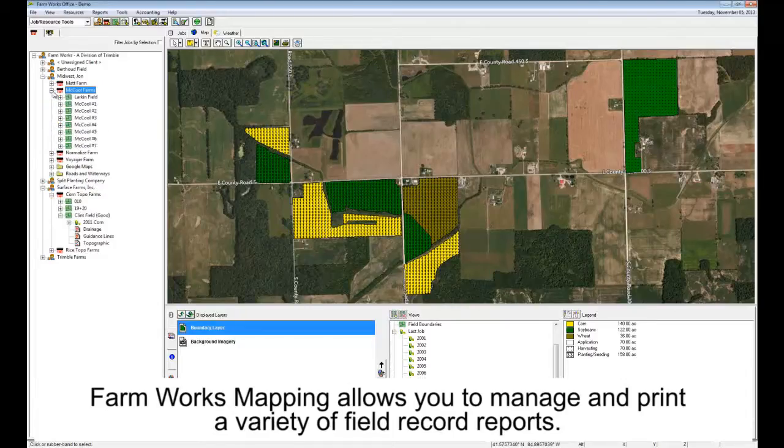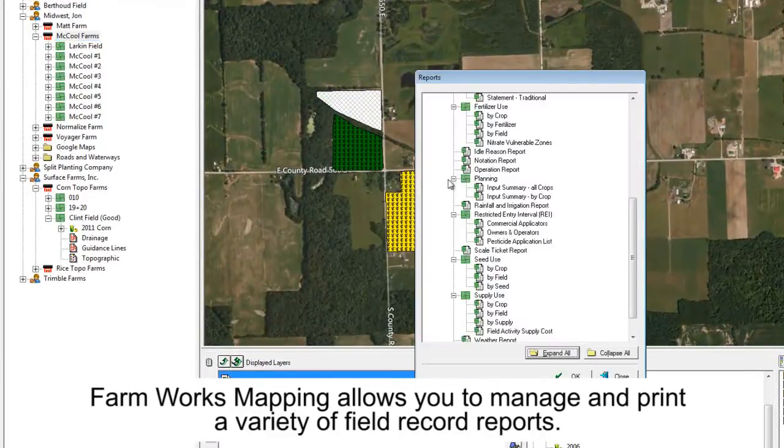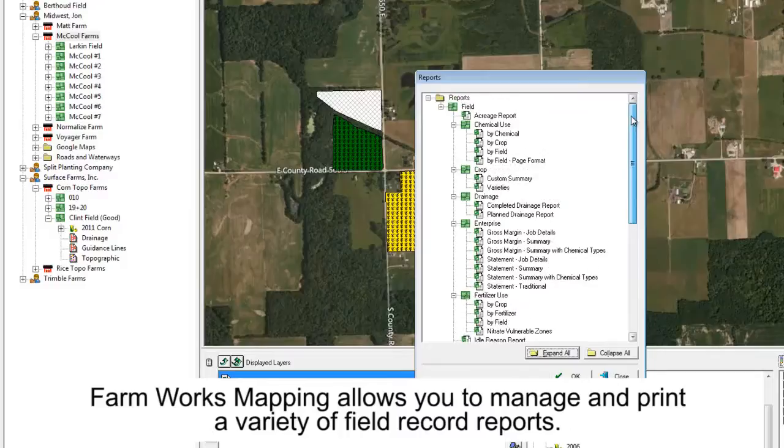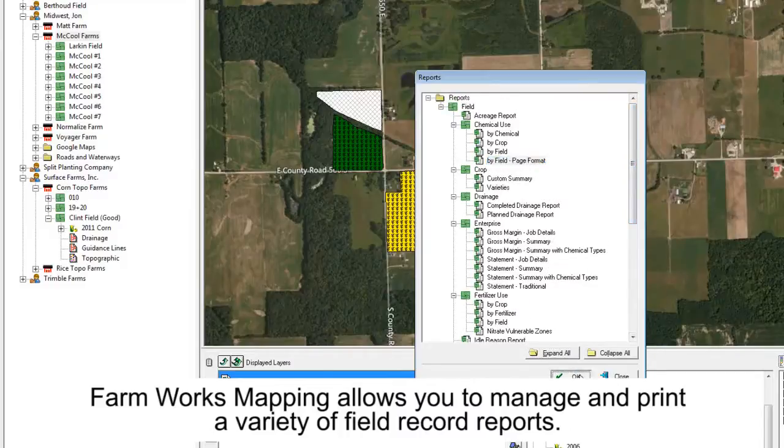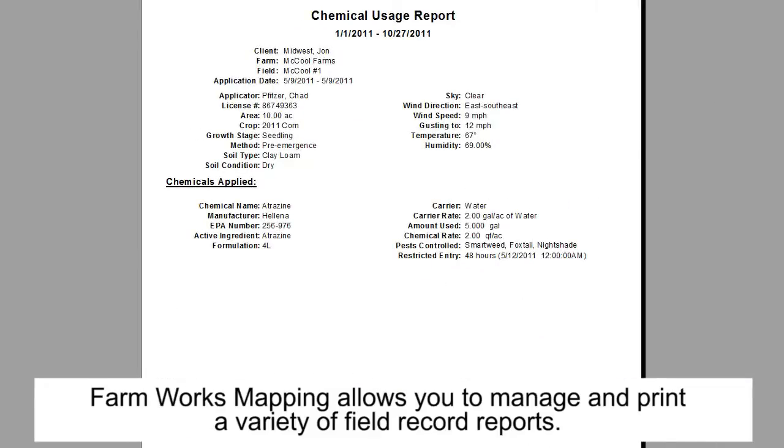Initially when I started with Farmworks, I recorded every job I did — all tillage operations and everything. But I got to the point where I used it more for our chemical applications, our fertilizer applications, and our harvest records. The tillage is more or less a standard practice here, so it's not a unique process — every year we're basically the same.